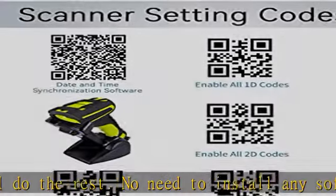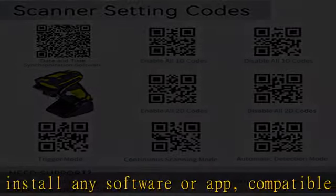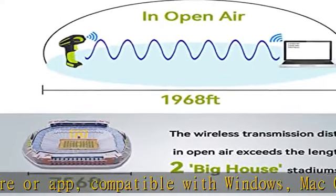This scanner can be widely used in supermarkets, shopping malls, cosmetic stores, retail industry, postal industry, logistics, and banks.